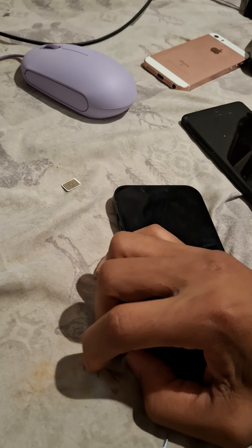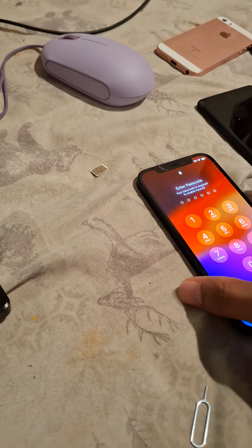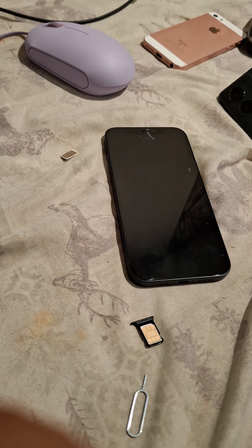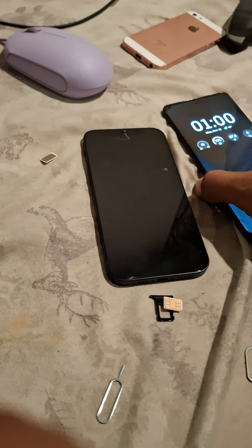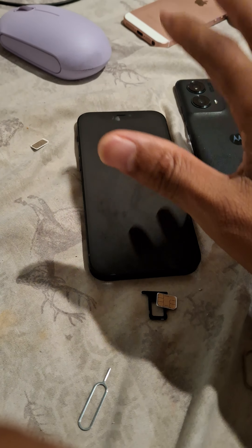So before you order, if you do have T-Mobile, be aware of that. But other than that, if it's not a big deal to y'all, you can actually just go get a Metro SIM card for ten dollars, pop that in, and get a new phone number and a new plan. I just wanted to update y'all on that because in the other video I did have, I was letting everybody know like, yo, you can pop your T-Mobile SIM card in there.